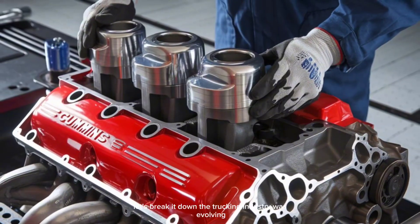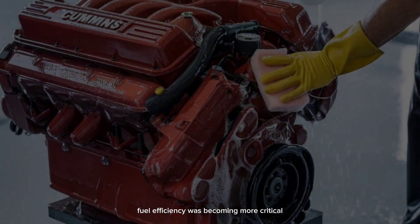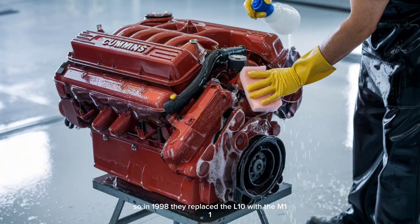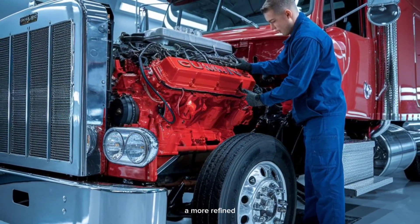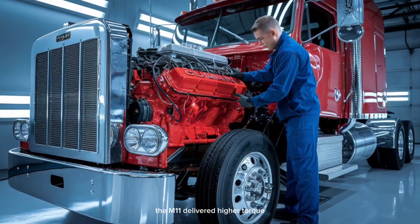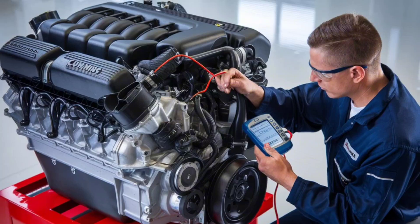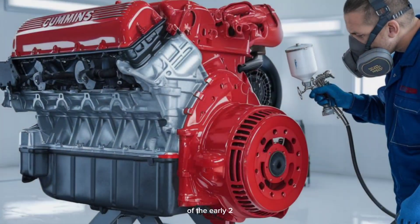The trucking industry was evolving. Emissions regulations were tightening. Fuel efficiency was becoming more critical, and the competition wasn't sleeping. Cummins knew they had to adapt. So in 1998, they replaced the L-10 with the M-11 — a more refined, electronically controlled, emissions-ready upgrade. The M-11 delivered higher torque, better fuel economy, and was built with the future in mind. The L-10, on the other hand, wasn't originally designed to meet the incoming EPA emissions standards of the early 2000s.